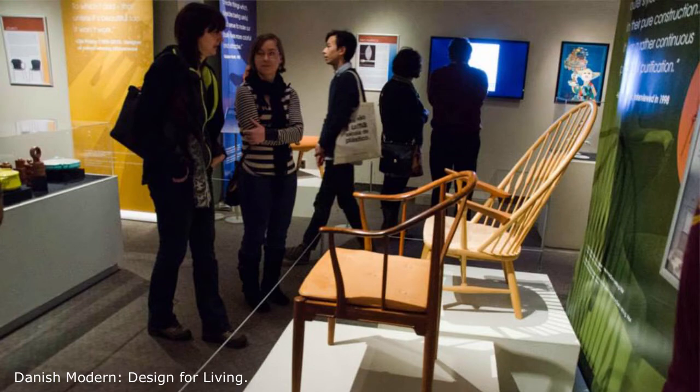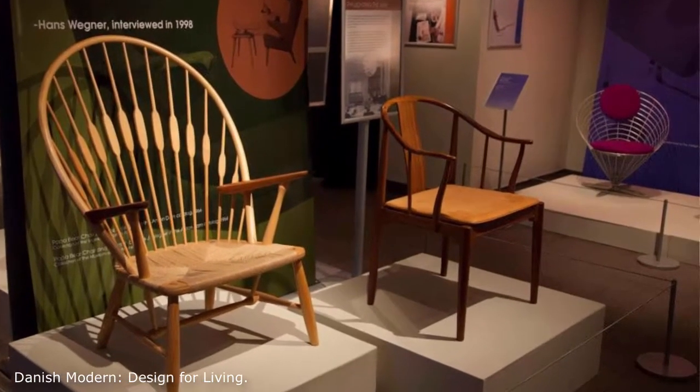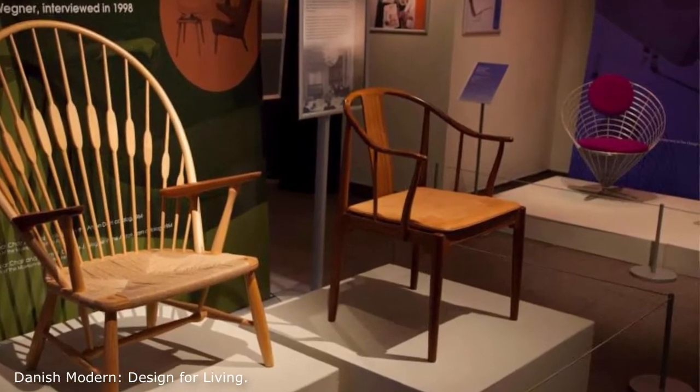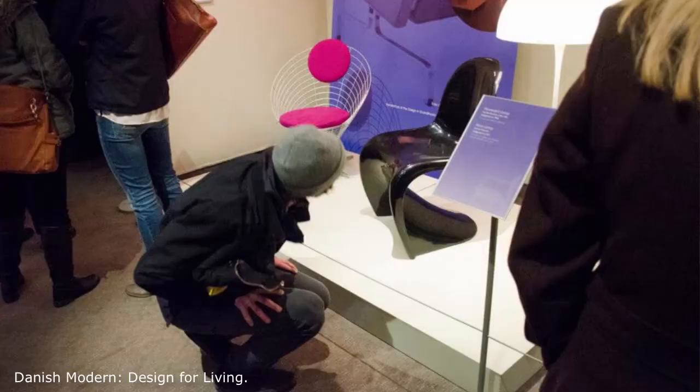We did an exhibition called 125 Years of Sitting — basically a chair exhibition. It was called 125 Years because that was the range we had for the collection objects. We had a fair amount of independent furniture designers come, and it was always fun to watch them. Sometimes we would come into the gallery and they would be lying on the floor looking at things upside down so they could figure out how those things were made.